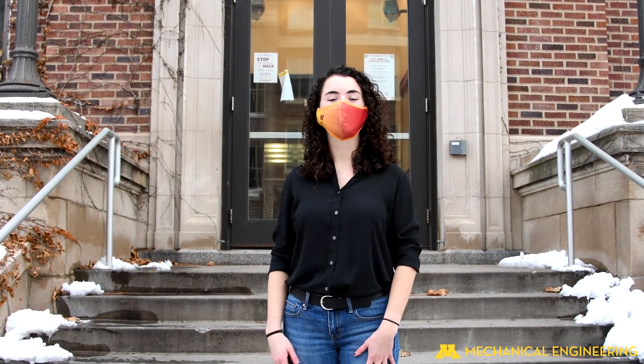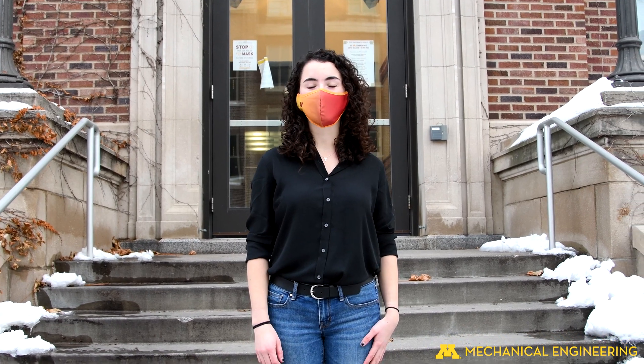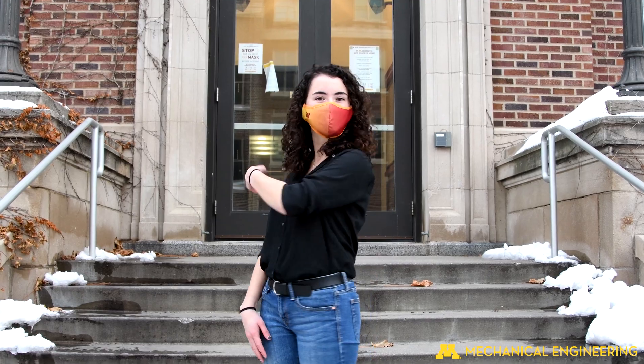Hi everyone! I'm Micah Johnson, Mechanical Engineering Class of 2021. Our department offers you access to cutting-edge research, world-class equipment, and an education that will set you up for success. I'm really excited to tell you more about it, but let's head inside first.